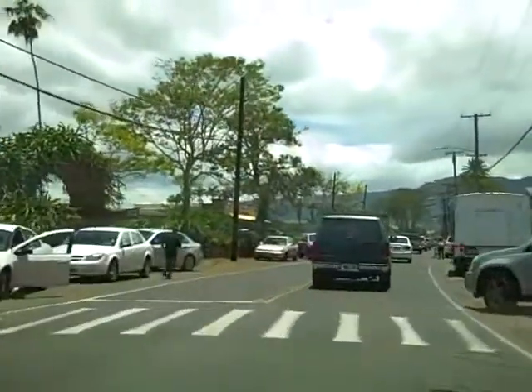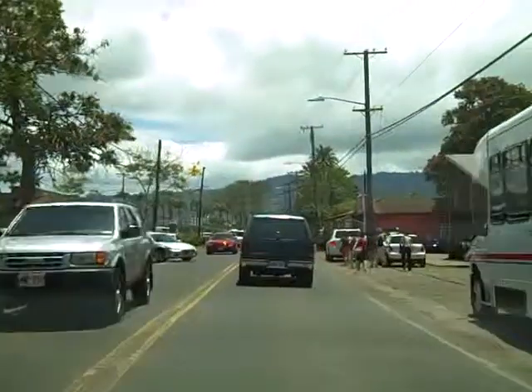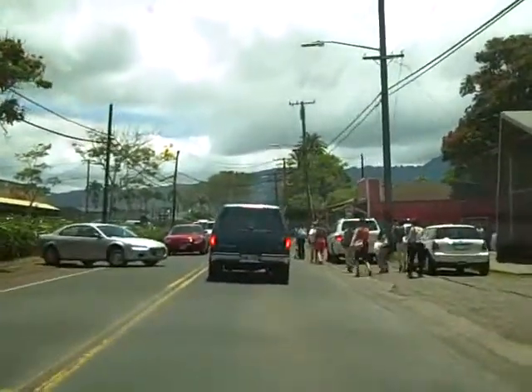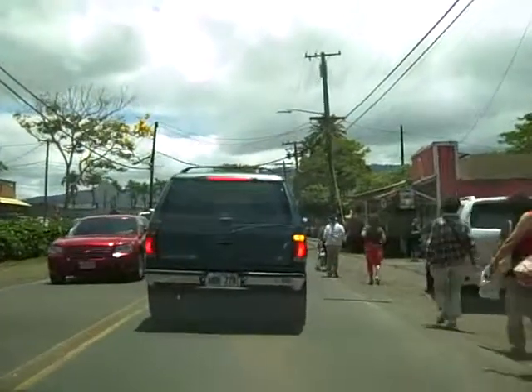As you can see we have quite a bit of traffic in here. Haleiwa was originally a plantation town — it was the commercial center for most of the plantation workers where they came to buy their groceries.